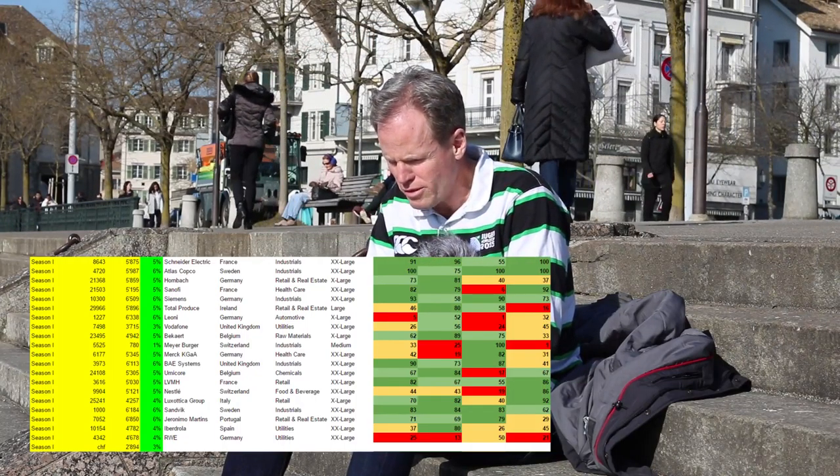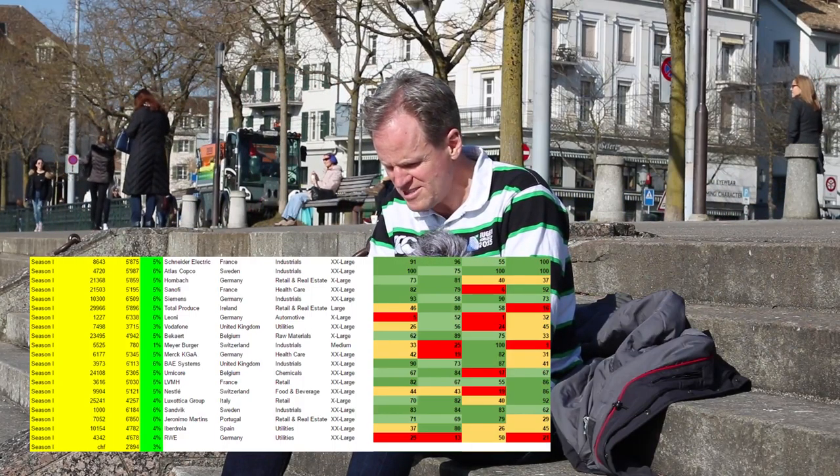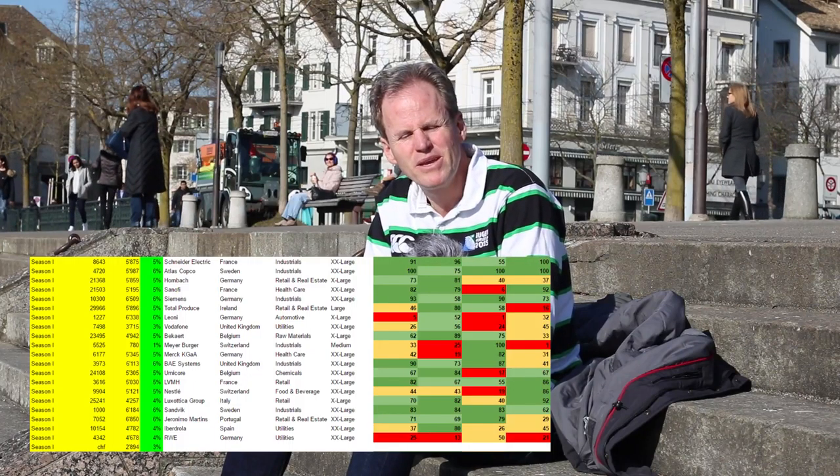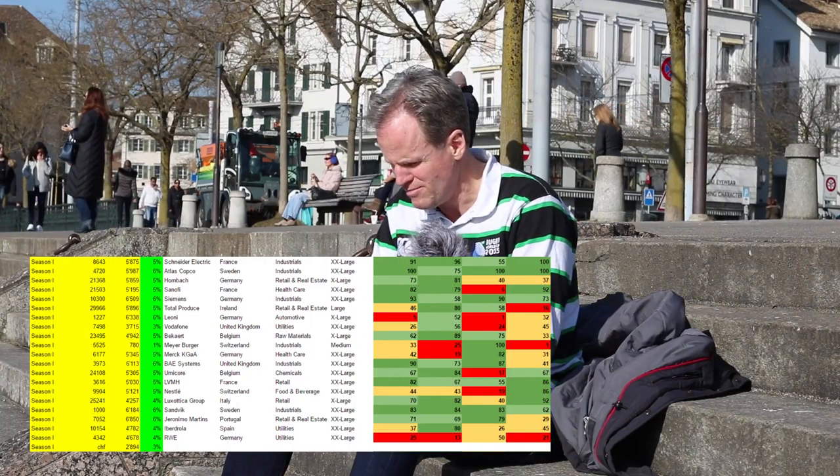I also have some cash in the meantime from the dividends, which is 2,800 francs. I'm not doing anything with that because I want to wait until I have 5,000 francs for a new stock investment. This saves me time and money.